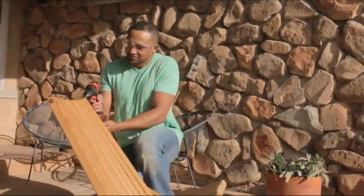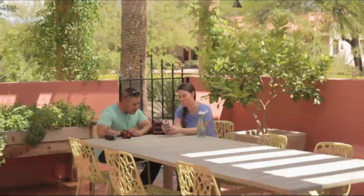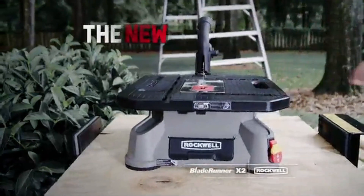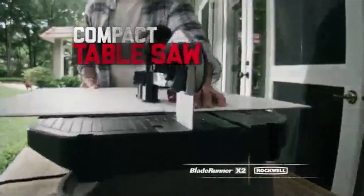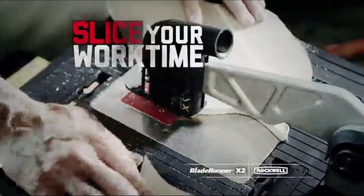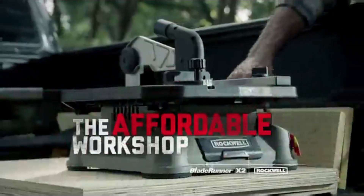Whether it's a labor of love, your pursuit of perfection, or just something to get done so the fun can begin — one system, endless tasks. Want a workshop that's portable? Then get the new Rockwell Blade Runner X2: the go-anywhere, cut-anything compact table saw. With breakthrough features like lightning-fast blade changes and mess-free cuts, Blade Runner's always ready to slice your work time. We came, we sawed, we conquered. The affordable workshop for everyone and everywhere.